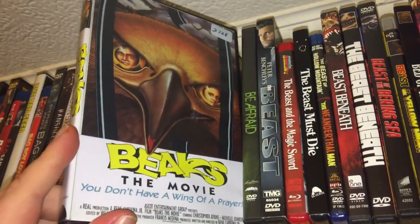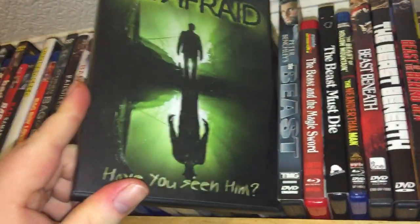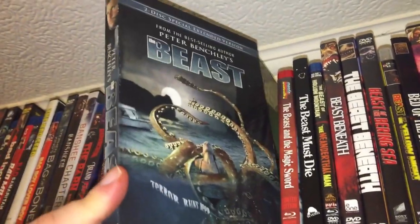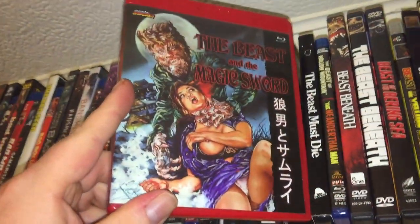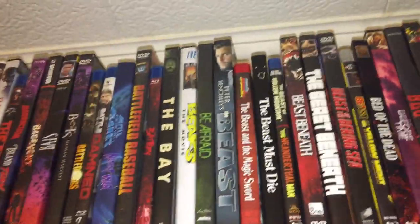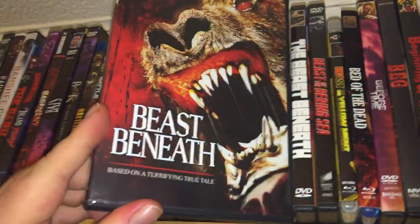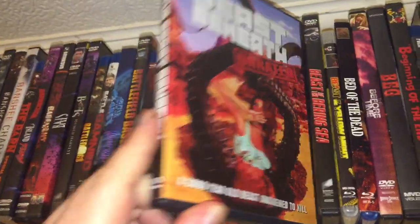Bootleg of Beaks — this is an Italian killer bird movie. Be Afraid — haven't watched it yet. The Beast — made for TV killer octopus movie, way out of print. The Beast and the Magic Sword. The Beast Must Die. The Beast of Hollow Mountain and the Neanderthal Man. The Beast Beneath — and a different movie also called The Beast Beneath.